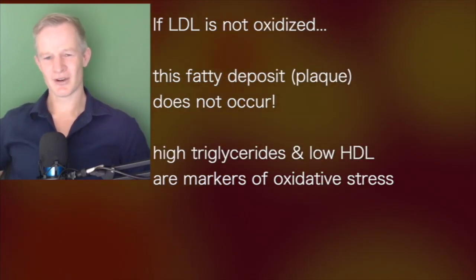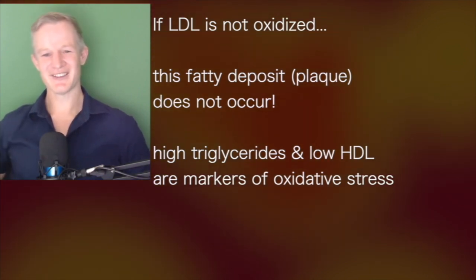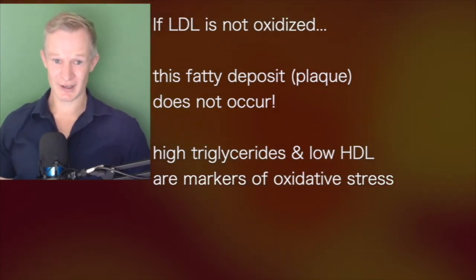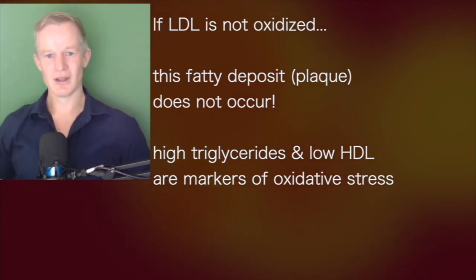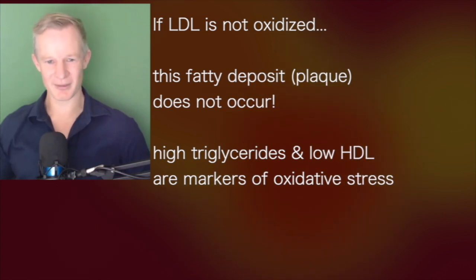But if your LDL is not oxidized, that process doesn't occur. And the interesting thing is that a high triglyceride level and a low HDL level are really just markers of oxidative stress. That's a simple way to think about them.